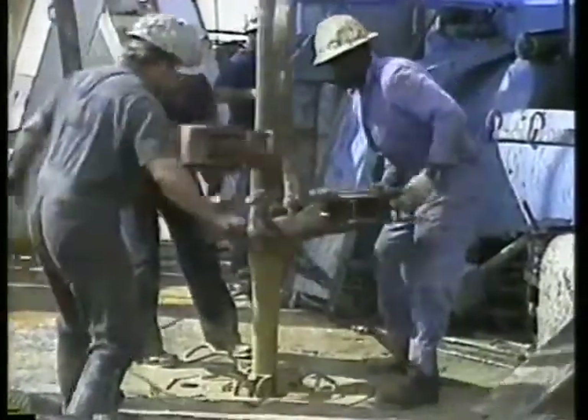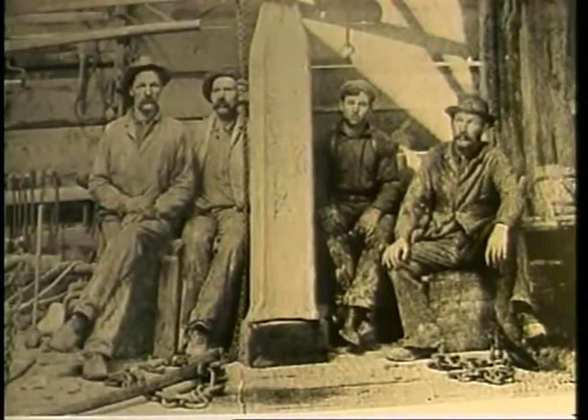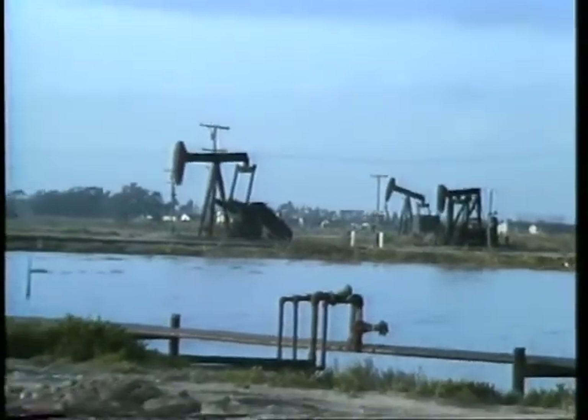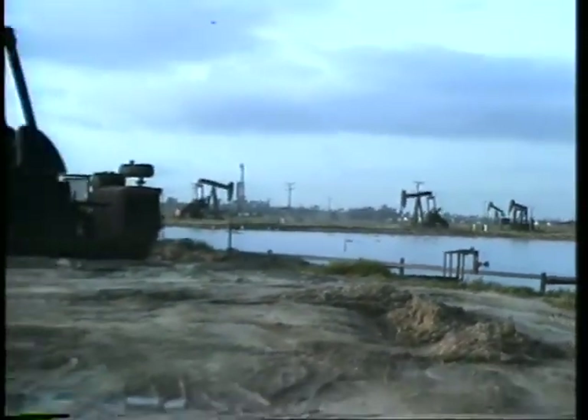86 percent of the energy used in California comes from oil and gas. Drilling for oil in the state began around 1861. Today about 132,000 oil and gas wells have been drilled.